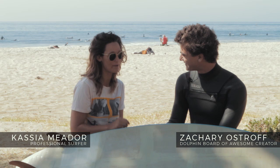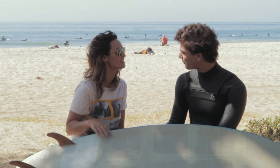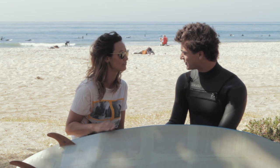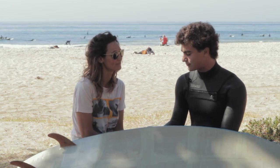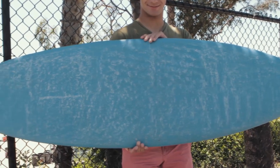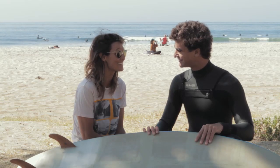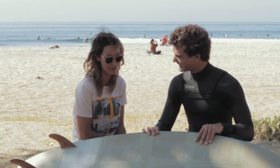What's up Zach? Thank you so much for joining me here. Tell us a little bit about the Dolphin Board of Awesome — what do we have here, and what makes this different from other surfboards? So the Dolphin Board of Awesome right here — this is the very first 3D printed compostable recyclable surfboard ever made. That is fantastic. Super future and super far out.